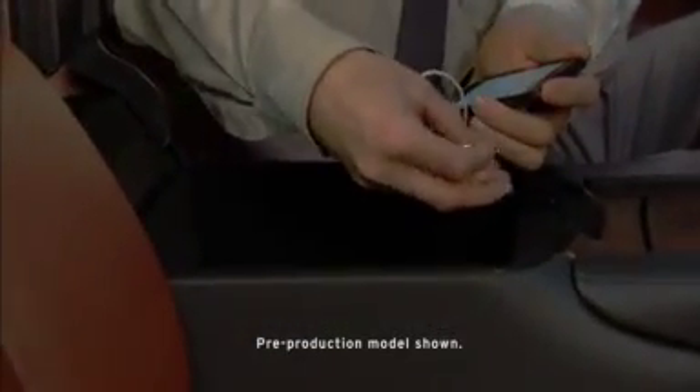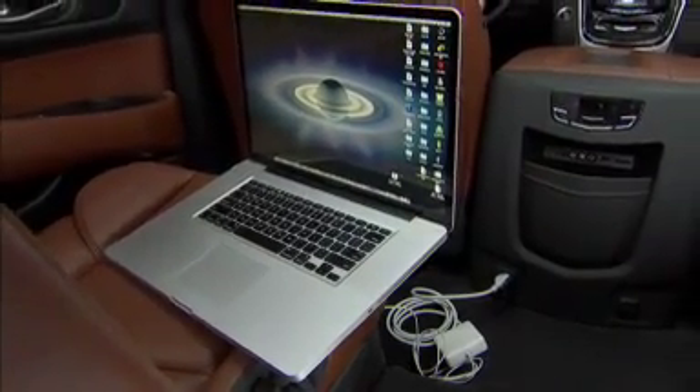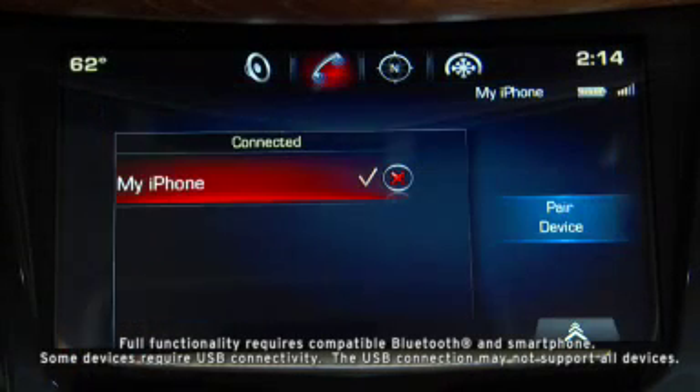The 2015 Escalade provides a high level of connectivity and has the ability to charge and power a variety of electrical and electronic devices. It is able to wirelessly support up to 10 Bluetooth-enabled mobile devices.